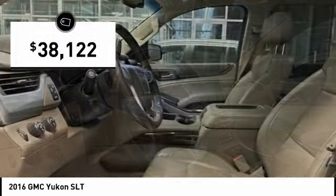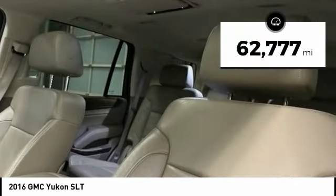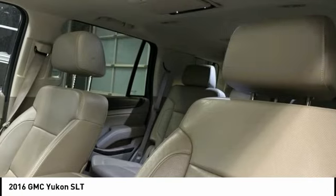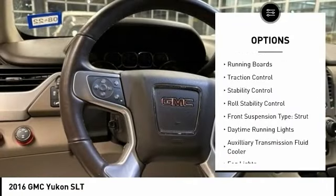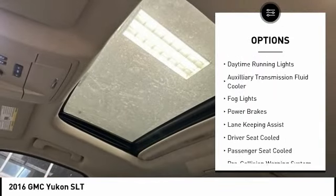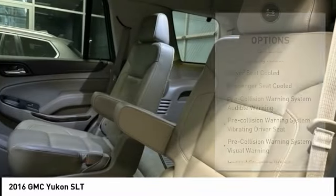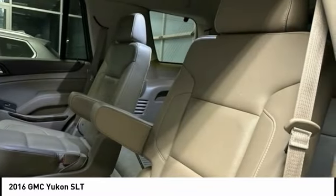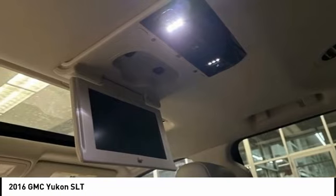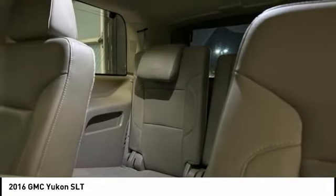Priced below $40,000, this vehicle has less than 65,000 miles. Here are some of this vehicle's great options: remote engine start, running boards, traction control, stability control, roll stability control, front suspension strut type, daytime running lights, auxiliary transmission fluid cooler, and power brakes. Take this vehicle for a spin and see why so many shoppers are now proud owners.